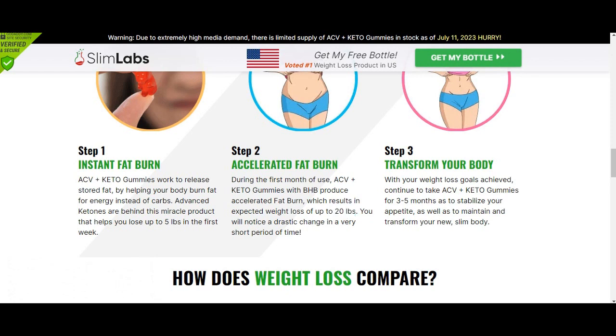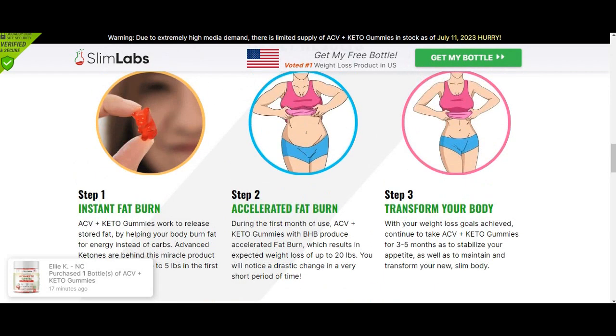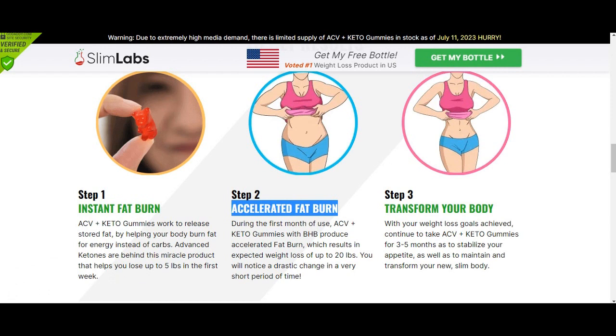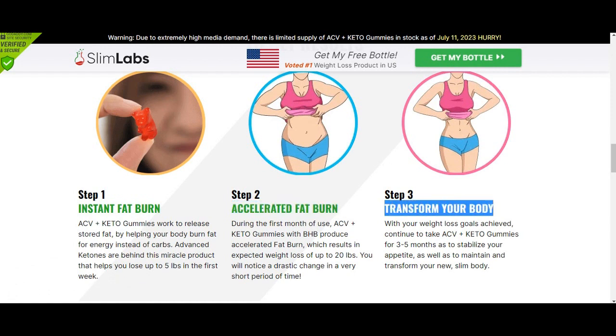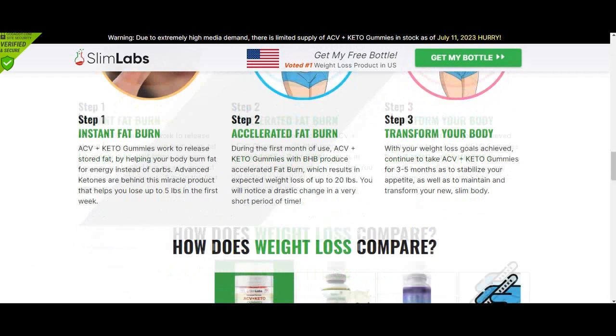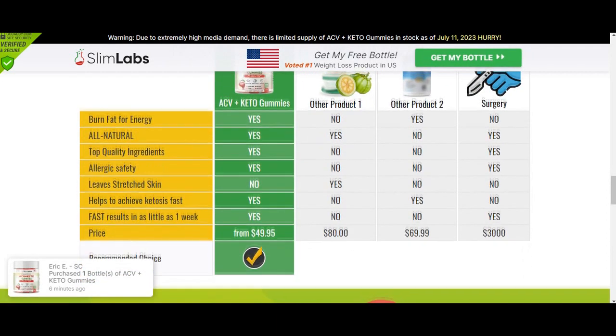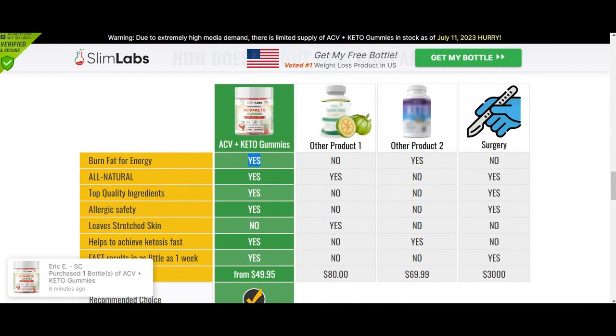Many people cannot lose weight because their metabolism is very slow, and when your metabolism is low, it can't burn energy, can't burn fat, and you can't lose weight. That's why this product is helping thousands of people — because it makes your metabolism work faster, and as your metabolism works faster, you will naturally lose weight.